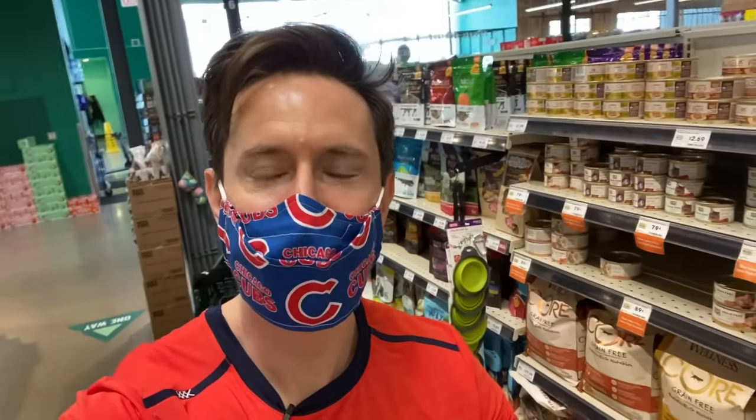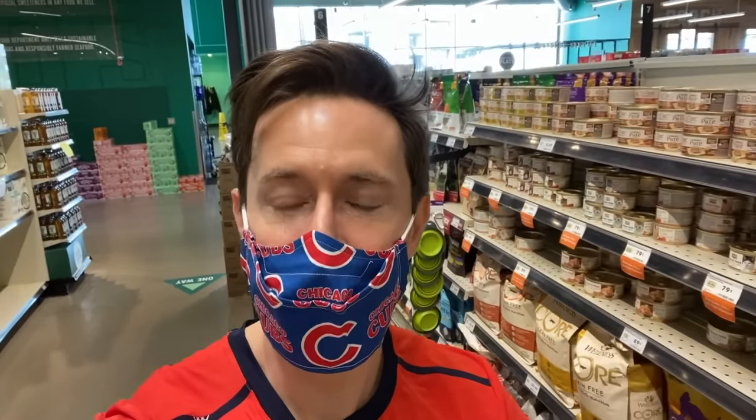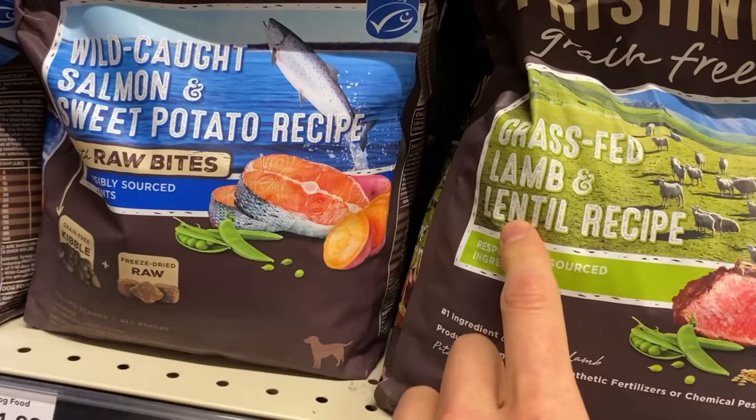FlavCity family, what is up? It's Bobby coming at you in the pet food aisle of the grocery store, because I can't tell you how many DMs, emails, and requests I've gotten to review pet food. That actually makes sense because so many people have pets. And if you notice what's been going on with the health of pets, it's been mimicking human behavior — they're starting to get diabetes, heart disease, and joint problems.